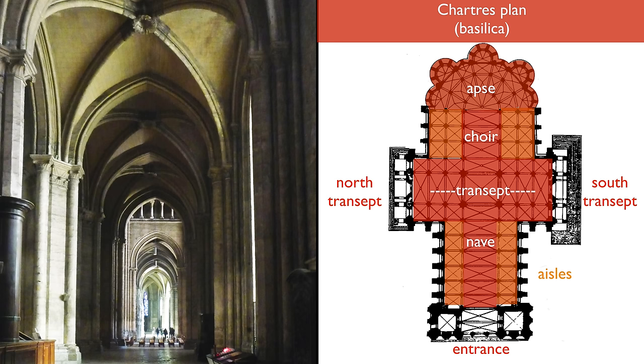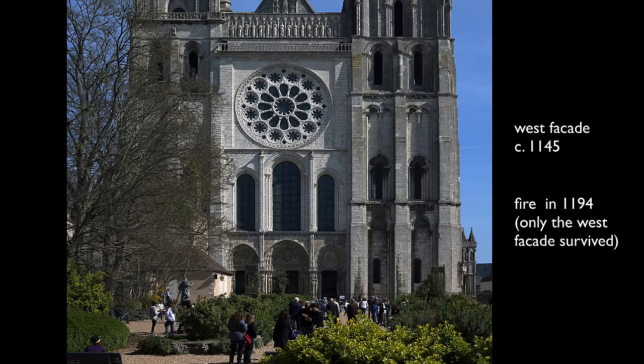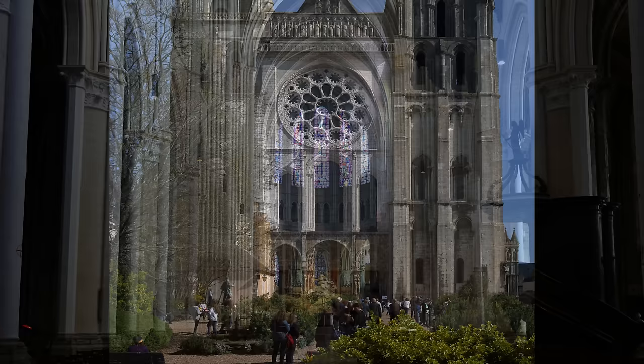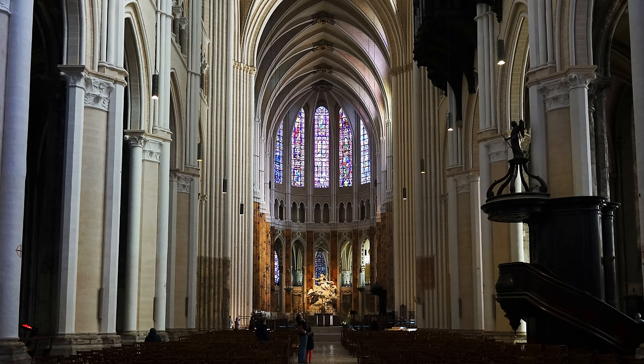Those pilgrims were primarily here to see the famous relic of the tunic of the Virgin, and later another relic acquired by the cathedral — the head of Saint Anne, the Virgin Mary's mother. The most famous relic, the tunic of the Virgin Mary, played a very important role in the church we're now in. The west front was part of a church that dated to 1145, but in 1194 there was a terrible fire and most of the church burned to the ground. But miraculously, two priests saved the tunic of the Virgin Mary. When the people of Chartres saw that the tunic was safe, they interpreted this as a miracle — a message that the Virgin Mary wanted an even more beautiful and grander church to house her relic. And that's the church that we're in now.